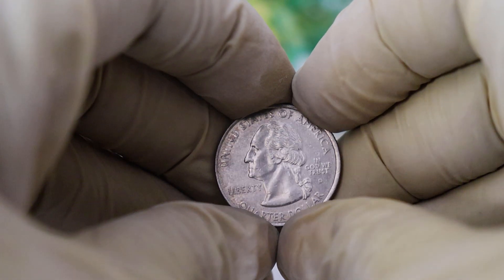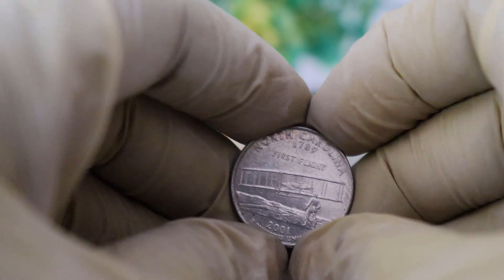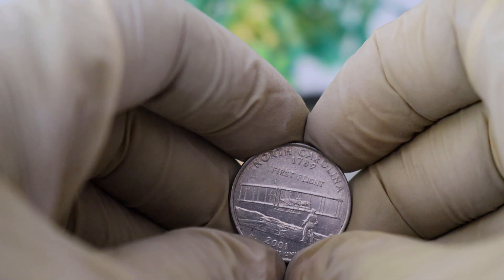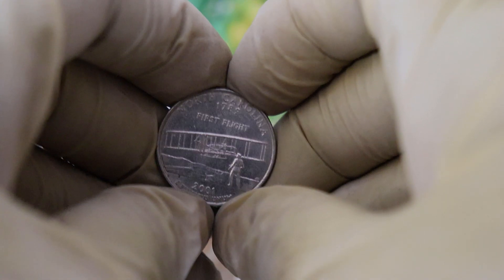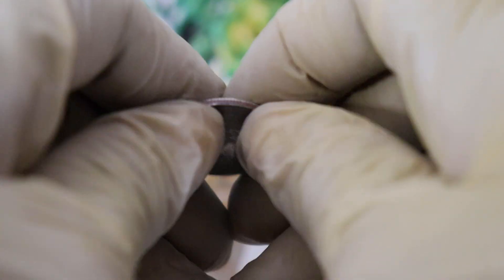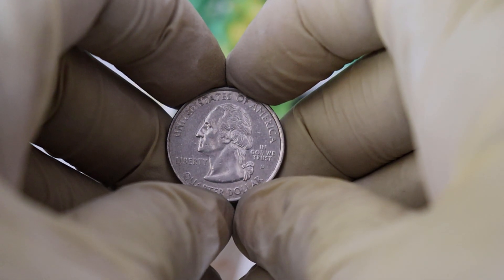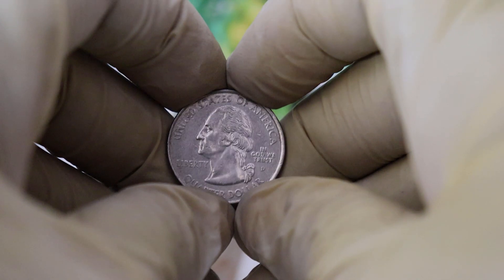So the big question is: is it worth your money to invest in the 1789 North Carolina First Flight Quarter Dollar coin? Well, if you're a collector with an interest in American history, aviation, or coinage, this piece is a fantastic addition to your collection. It's not only a valuable investment, but also a tangible piece of history you can hold in your hand.